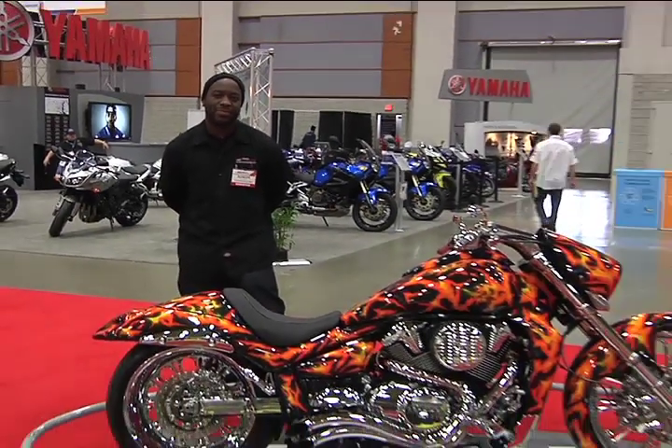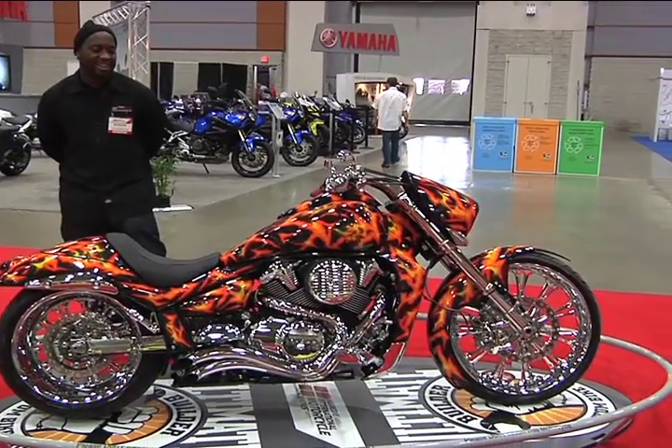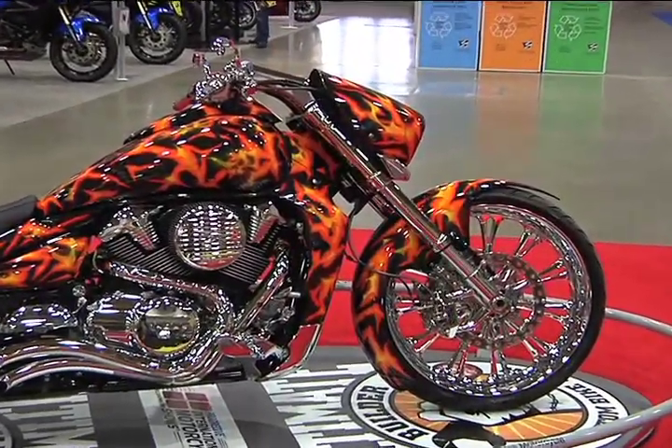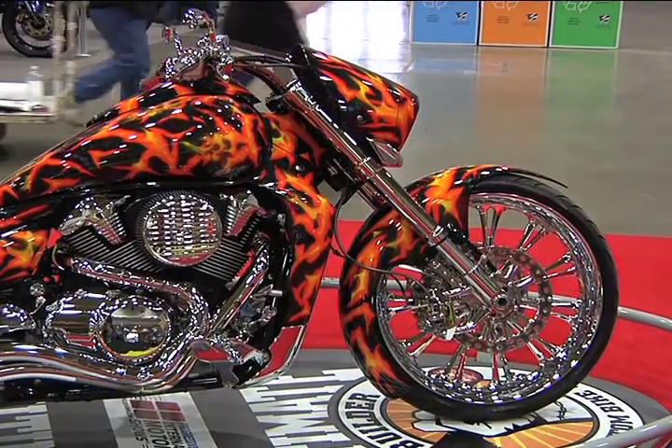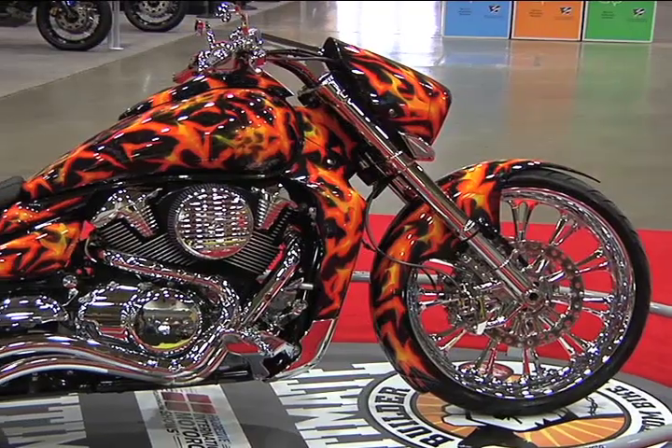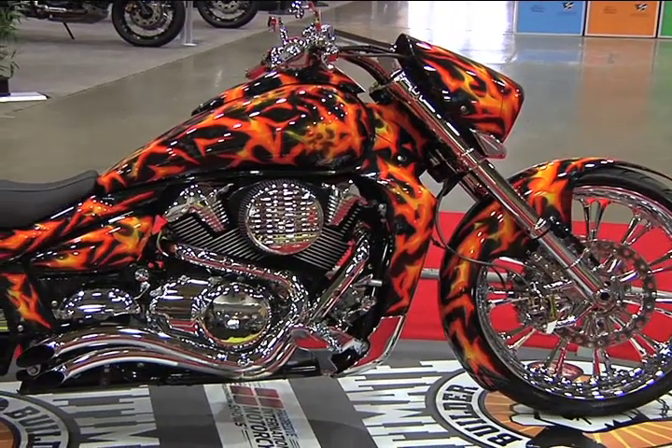Let's start from the beginning. What were you trying to do with this custom build? We named this bike Lily. This is after my grandmother passed. She died in a house fire, so that was the inspiration behind this one. This one is dedicated to her.